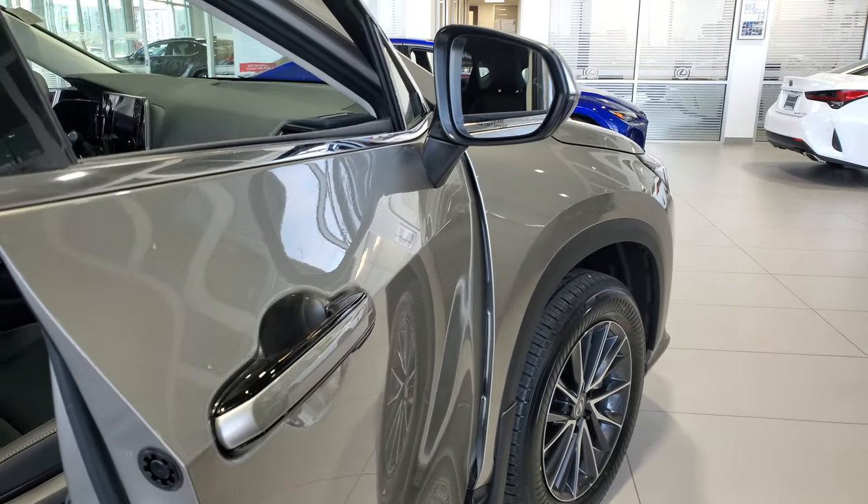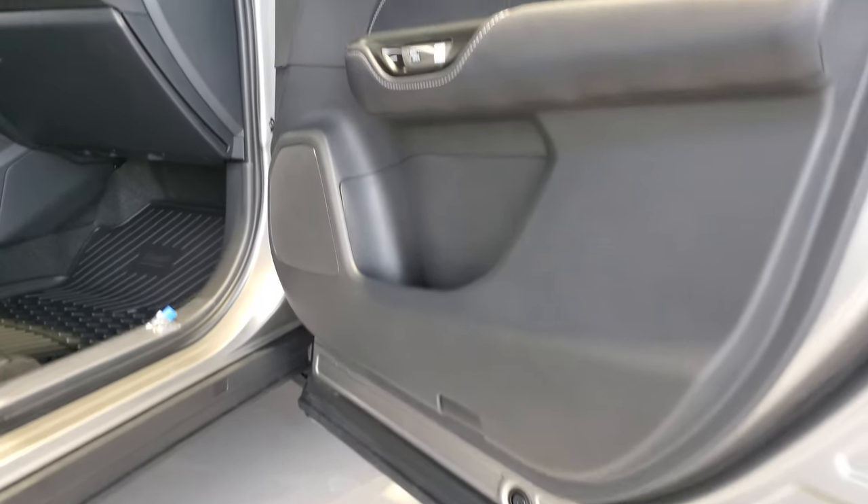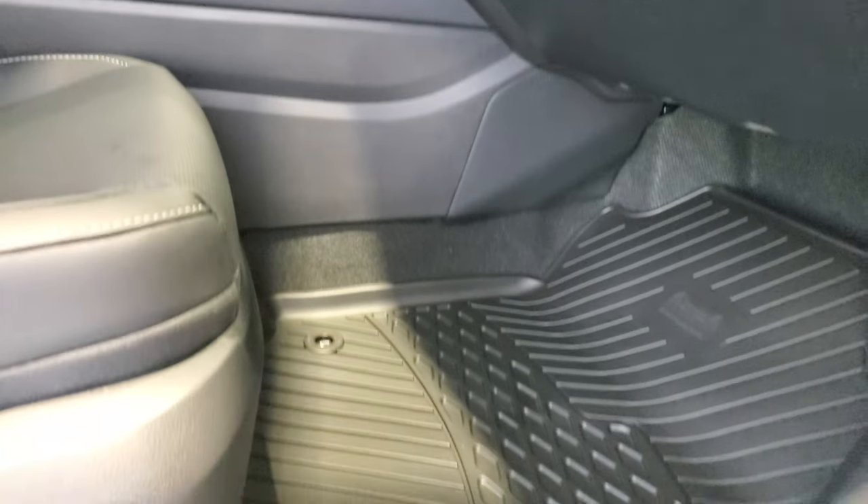It has the new electronic door latches — you just hit the button behind here — and soft touch dash on all the body panels, hand stitched.